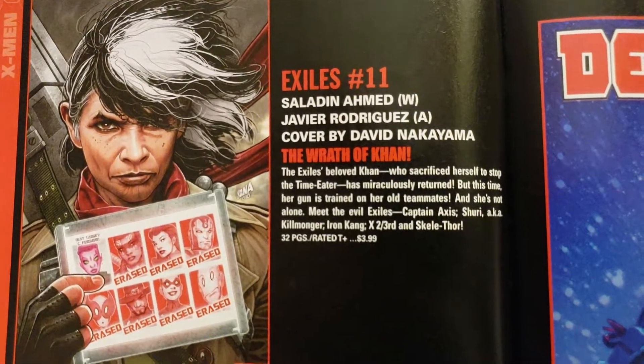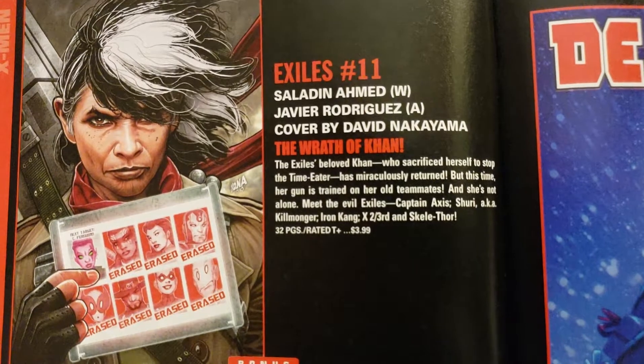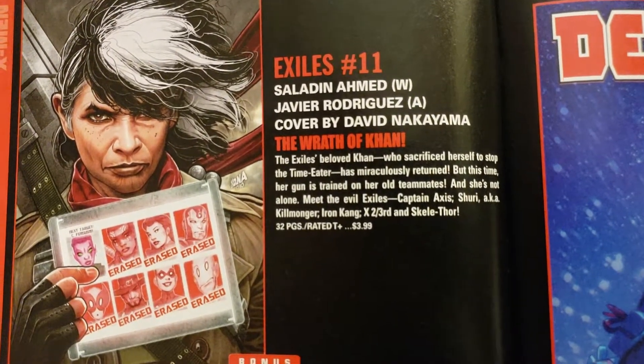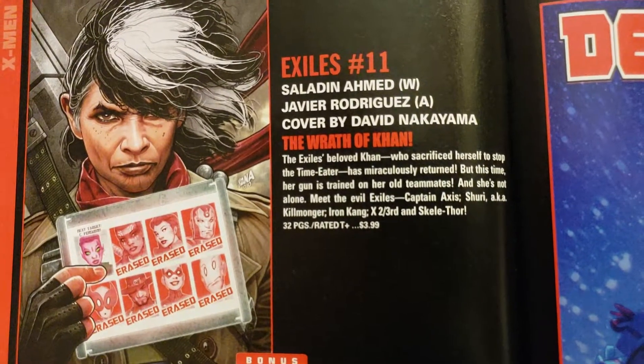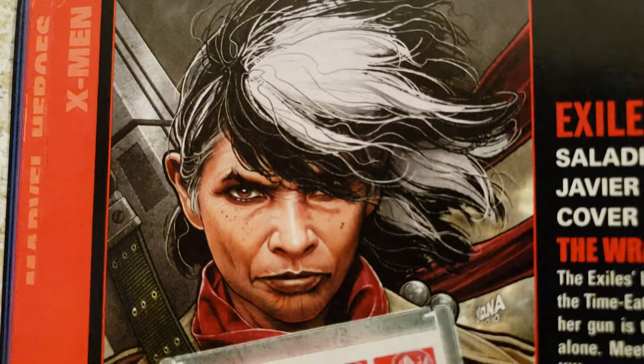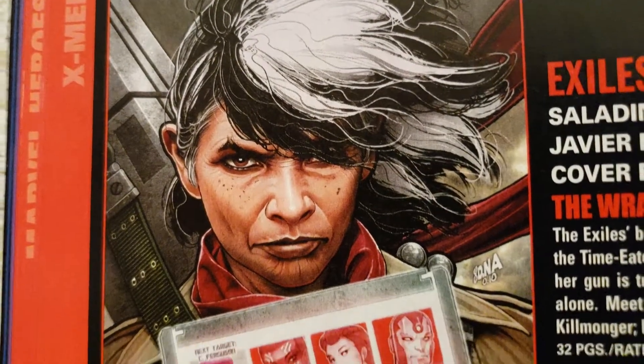Excels number 11. Saladin Ahmed, writer. Javier Rodriguez, artist. David Nakayama doing the cover. 32 pages, $3.99. Looks interesting.